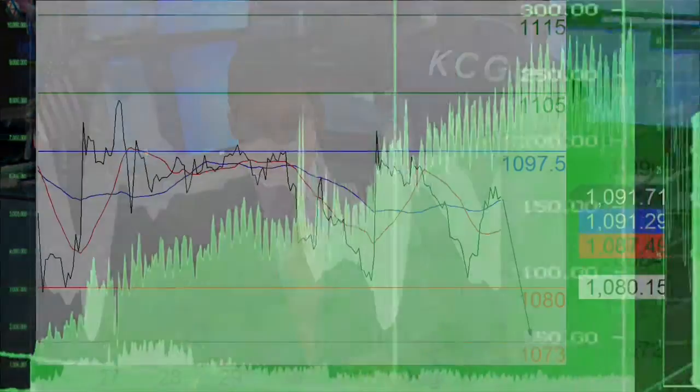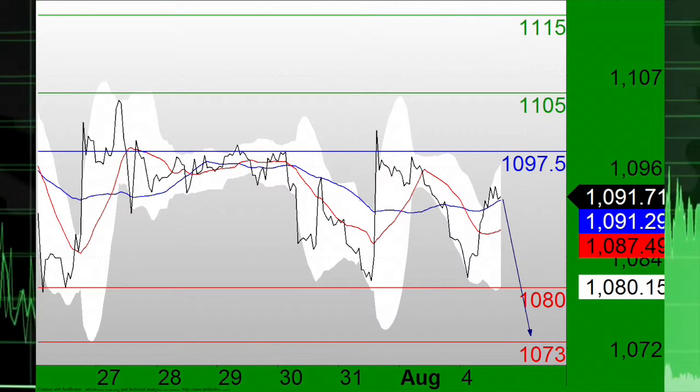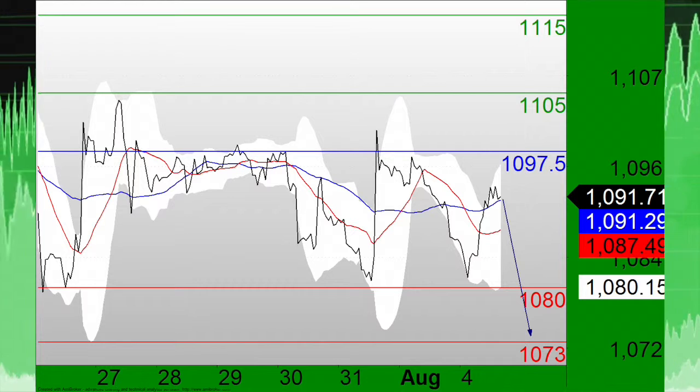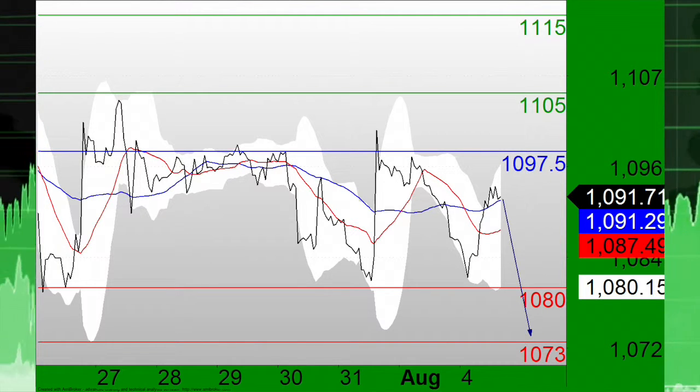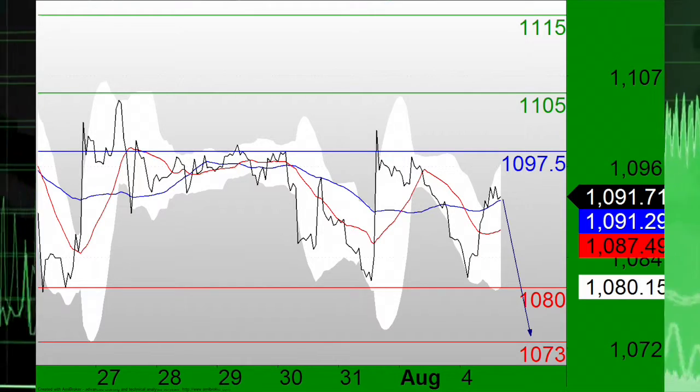Shifting focus now to precious metals, which continue to remain under pressure this afternoon. First we take a look at gold, where the key resistance is at 1097.50. The upward potential should be limited by the 1097.50 price line, so short positions below that figure are favored for gold with targets at 1080 and 1073 in extension.